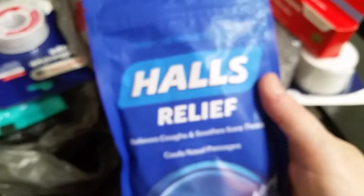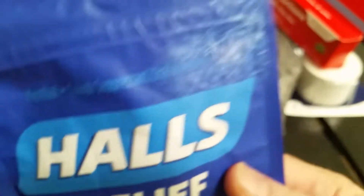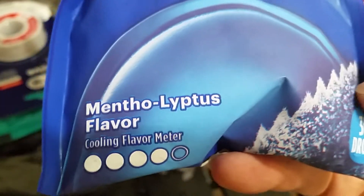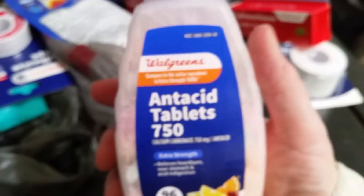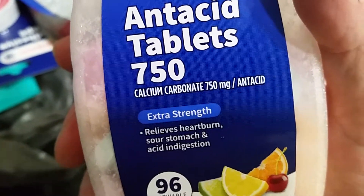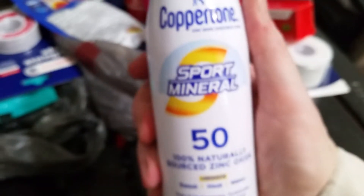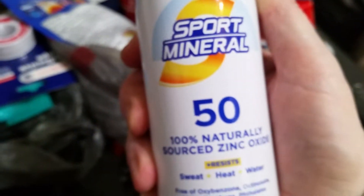Walgreens is clearancing out these Hall's cough drops — this is the mentholyptus, so I got that. I usually use honey lemon myself. And then I got this bottle of acetaminophen chewables, 750 milligrams — there are 96 in here, fruit flavor. And then I got a sunscreen spray, SPF 50.